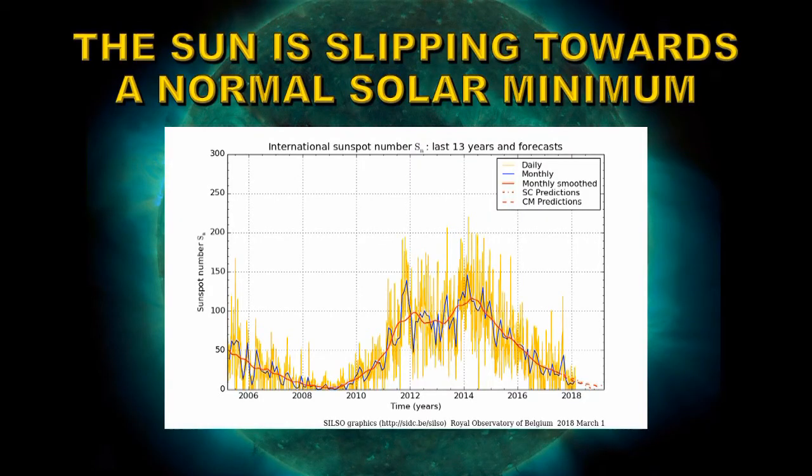From the sunspot number it seems that the sun is slipping towards a perfectly normal bog-standard solar minimum. Last month we were approximately in the mid-teens for the smooth sunspot number, slipping towards the solar minimum sometime in 2019. It should remain in those conditions for about a year to 18 months, and we should be pulling out into solar cycle 25 around about 2020 to 2021. My prediction — and you heard it here first — is that the next cycle, cycle 25, will be larger than the current cycle.